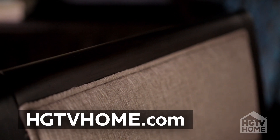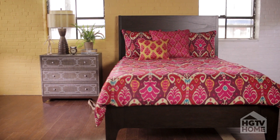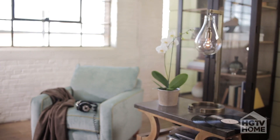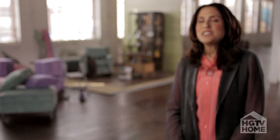What's so great about the HGTV Home Collection are the choices that we give you. If you go online to hgtvhome.com, it allows you, as a decorator, to bring the best designs home to your house and know that you're walking away with a style that's yours and yours alone. The HGTV Home Collection is for the designer in you.